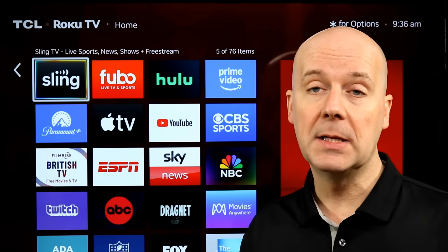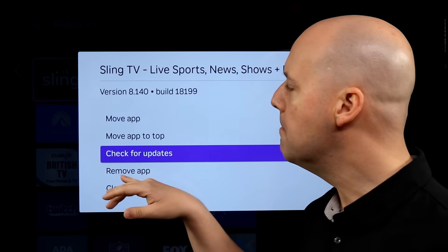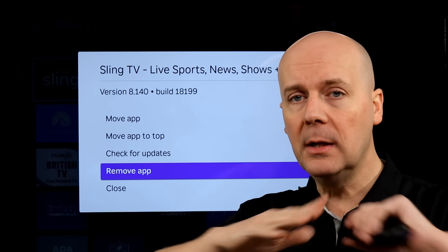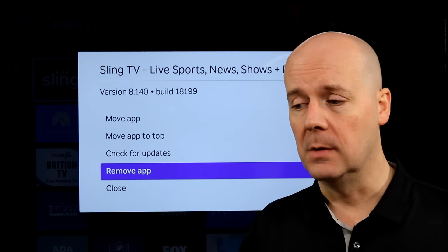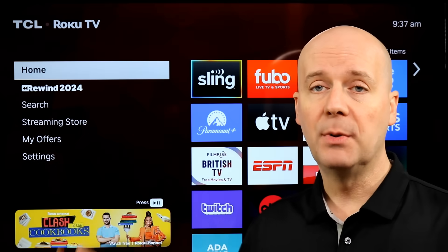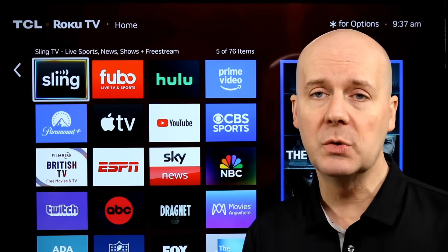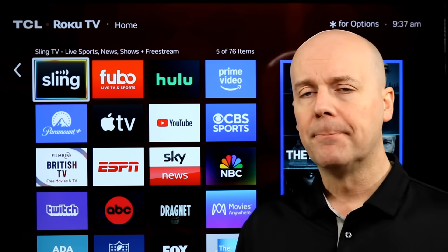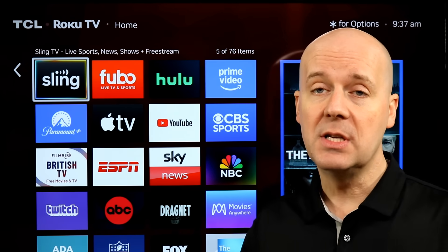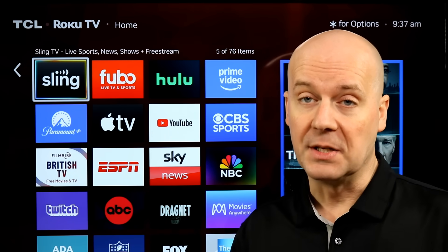My last tip is if you have a particular app that is struggling, consider hitting that asterisk key again, remove the app, go into the App Store and re-add it — completely wiping it from your device sometimes fixes the issue. Not always, though. Sometimes the issue is completely on Disney Plus's or Max's or Hulu's side, or whatever service you're having issues with. But if the app opens and instantly crashes and you're not seeing other people talk about the same issues, these are the places I would start to try to fix it.